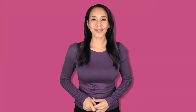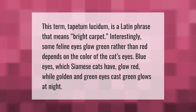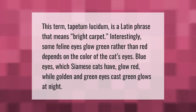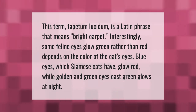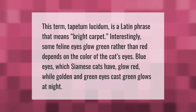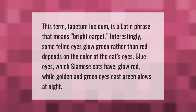The term tapetum lucidum is a Latin phrase that means 'bright carpet.' Interestingly, some feline eyes glow green rather than red — it depends on the color of the cat's eyes. Blue eyes, which Siamese cats have, glow red, while golden and green eyes cast green glows at night.